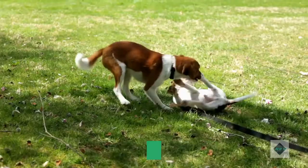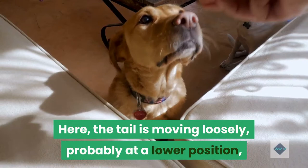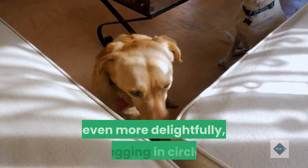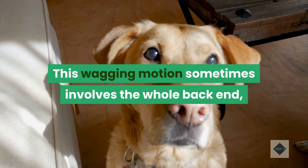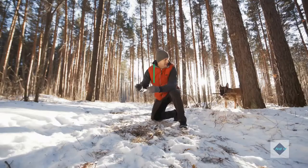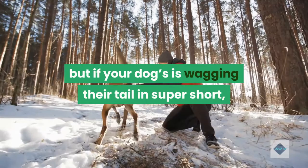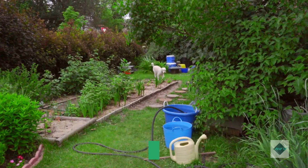Full, wiggly wag, wagging in circles: this is the wag we all want to see. Here, the tail is moving loosely, probably at a lower position, and it's moving broadly back and forth, or, even more delightfully, wagging in circles. This wagging motion sometimes involves the whole back end, resulting in the wiggling, wagging motion that signals a dog who is very happy to see you. Lightning fast, short wags are a bit different than a simple vigorous wag. If your dog is wagging in super short, super fast wags — almost vibrating — it can mean they are worked up and about to do something, which could be running away or fighting.